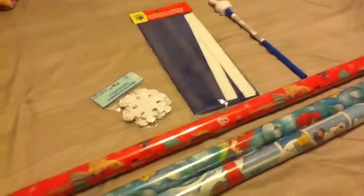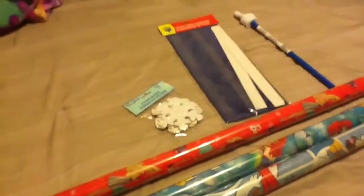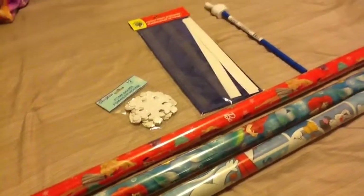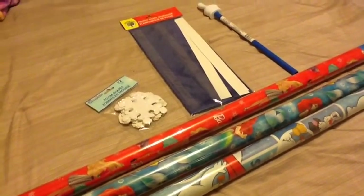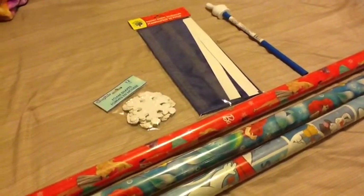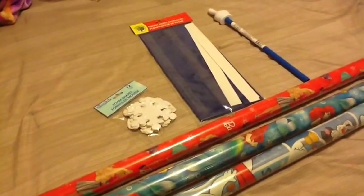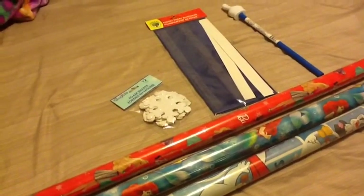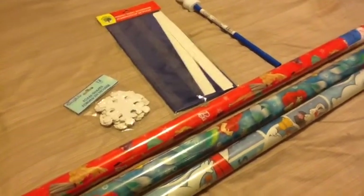Hey guys, today I wanted to do a quick Dollar Tree haul. I just did a quick run and found a couple things I hadn't seen before. They already have everything for Christmas at Dollar Tree — all the stores, Target, Walmart, everywhere. I love it but it drives me crazy because I'm so tempted to buy stuff. I have a huge box of everything I need from last year, and my mother-in-law gave me a ton of stuff too since she's redoing her decor. I need to get that box out and see what I'm missing so I don't double up.